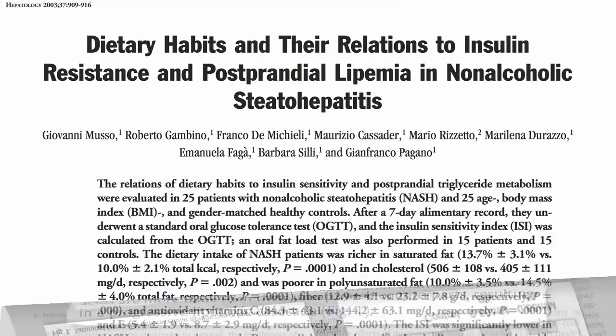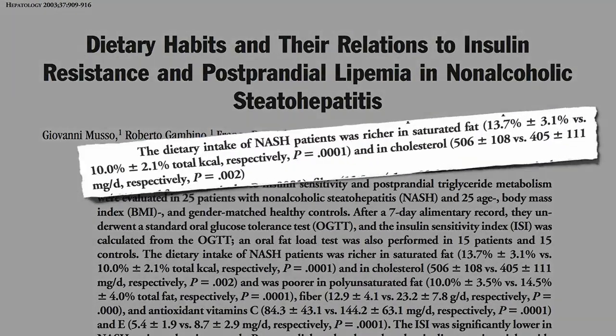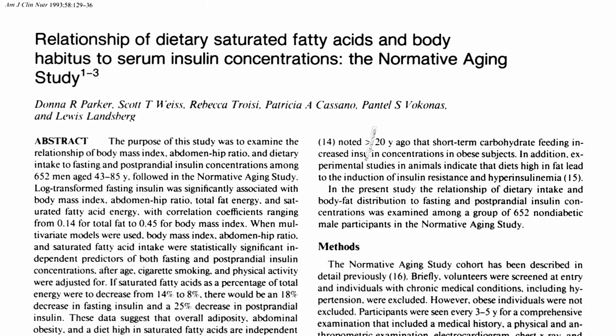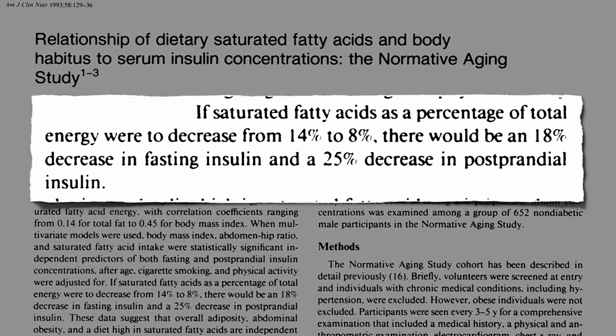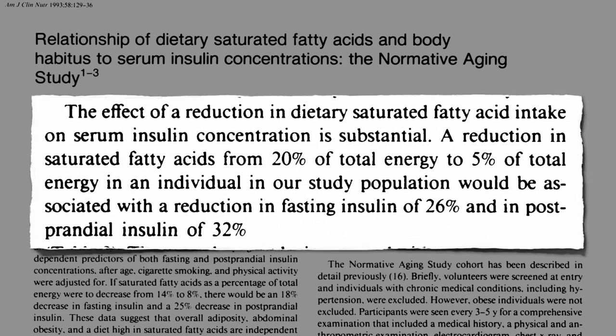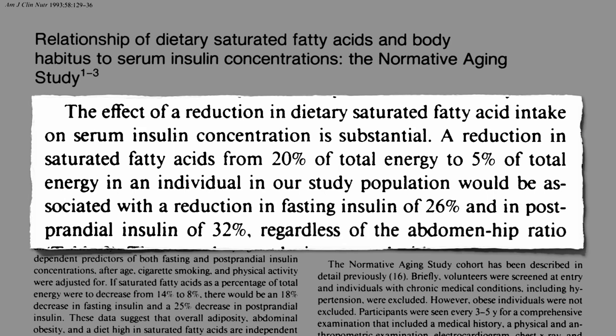This may explain why higher intakes of saturated fat and cholesterol are associated with non-alcoholic fatty liver disease. By cutting down on saturated fat consumption, we may be able to help interrupt this process — decreasing saturated fat intake may help bring down the need for all that excess insulin. So either being fat or eating saturated fat can both cause excess insulin in the blood, and the effect of reducing dietary saturated fat intake on insulin levels is substantial, regardless of how much belly fat we have.